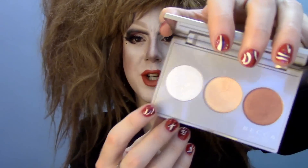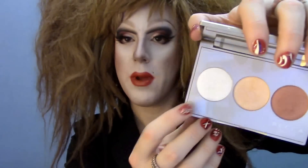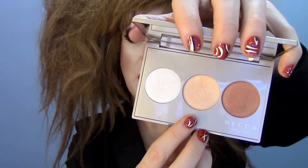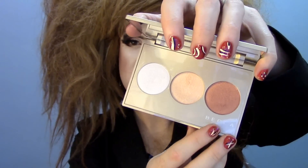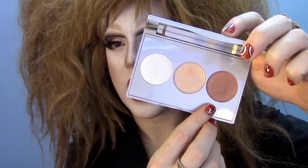In the shades Pearl — which is a new shade supposedly going to be released in a full size — Champagne Pop, which is Jaclyn Hill's limited edition shade, and Blushed Copper, which is a deeper toned highlight or blush. All three of these are super shimmery.